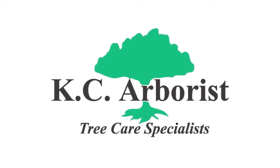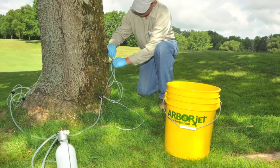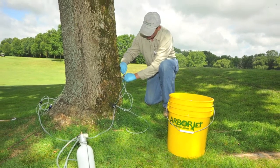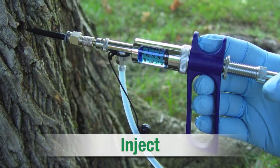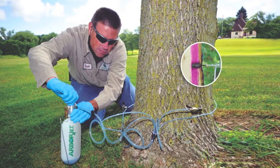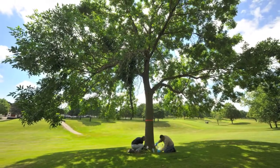At KC Arborist Tree Care, we're proud to use ArborJet products — the latest technology for the healthiest and strongest trees possible. Formulations are delivered through a drill-plug-inject method that infuses and seals the solution in the tree. This method delivers the treatment directly into the tree's transport tissue, ensuring the dose is rapidly carried to the target area.